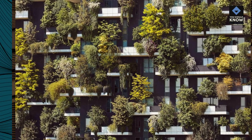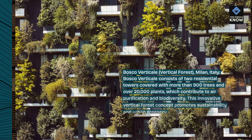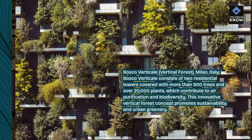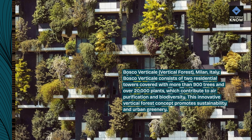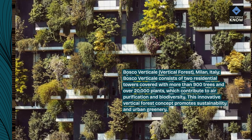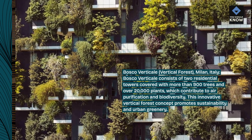Bosco Verticale, Vertical Forest, Milan, Italy. Bosco Verticale consists of two residential towers covered with more than 900 trees and over 20,000 plants, which contribute to air purification and biodiversity. This innovative vertical forest concept promotes sustainability and urban greenery.